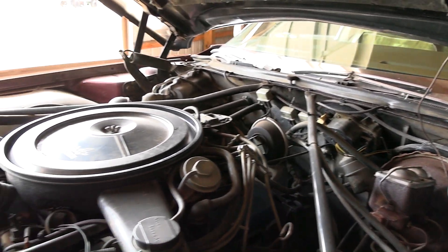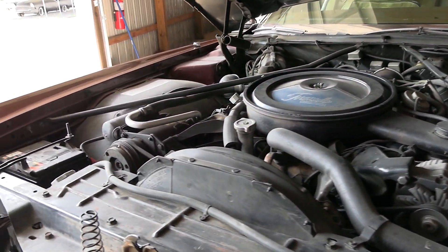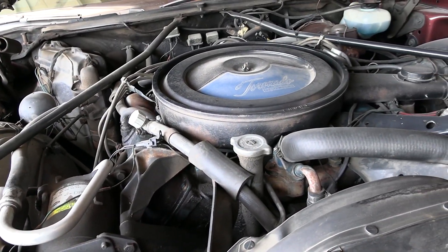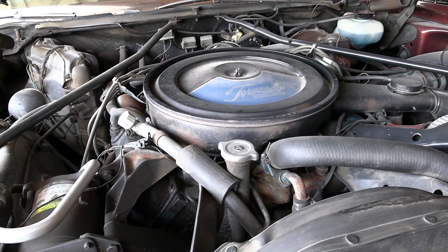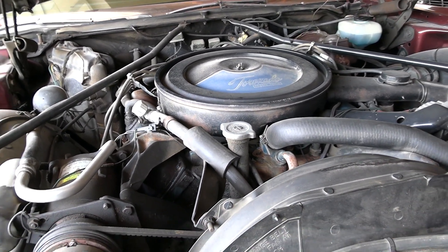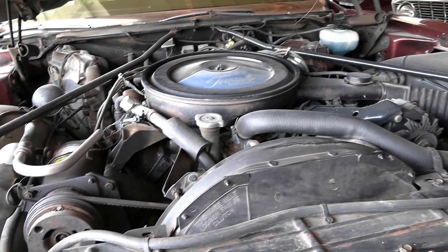It's pretty cool to find one in this original survivor condition. That 455 makes plenty of power — this is a pretty big heavy car but it'll cruise down the highway really nicely. They make just mountains of torque.